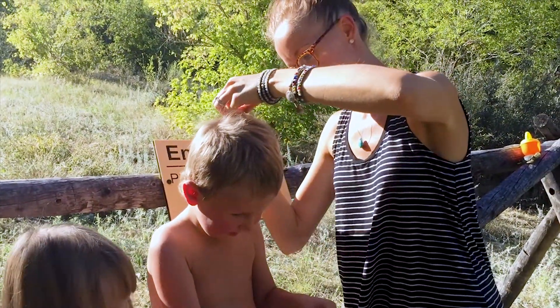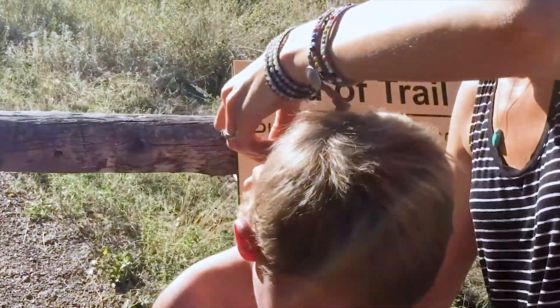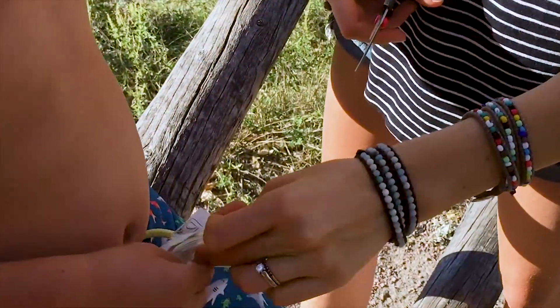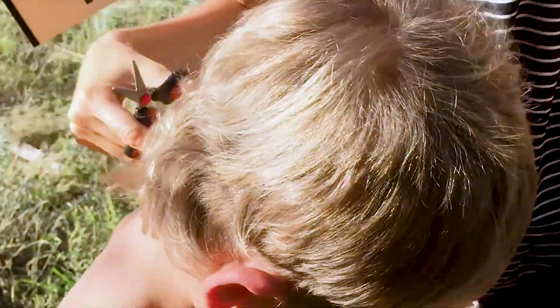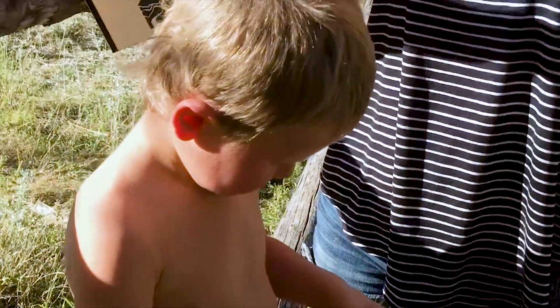A hair sample is an affordable starting point for testing toxic element exposure. You can use a test like this as an initial screen, but blood and urine analysis are actually going to provide the most accurate investigation for heavy metal toxicity. We did a hair analysis for Harvey a year ago, and now we're doing a second one to see if anything has changed a year later.